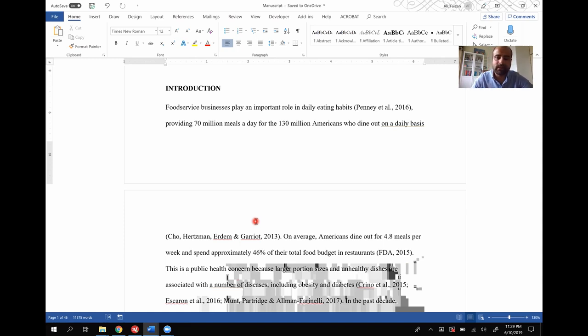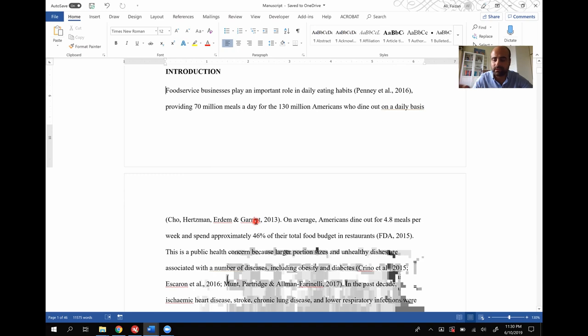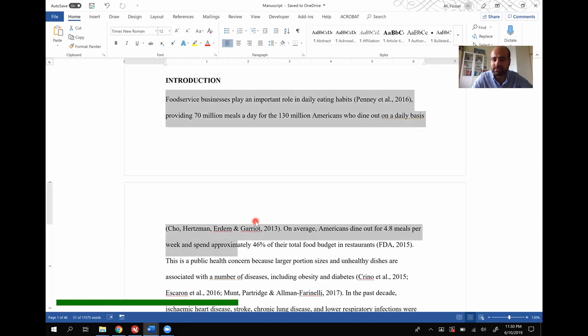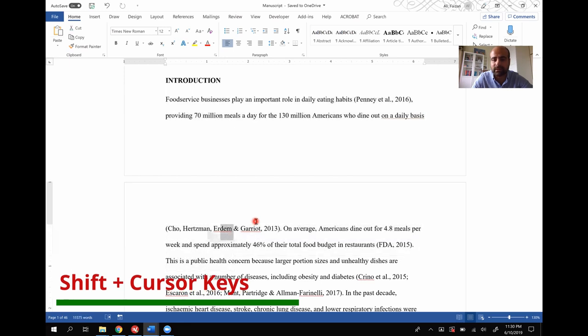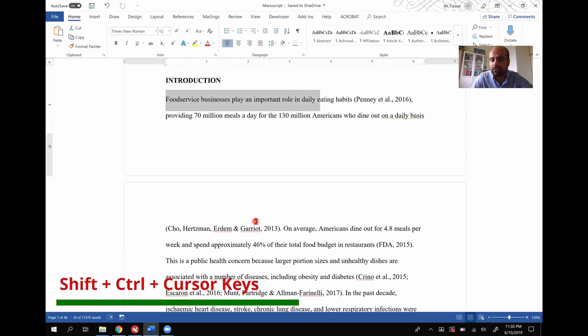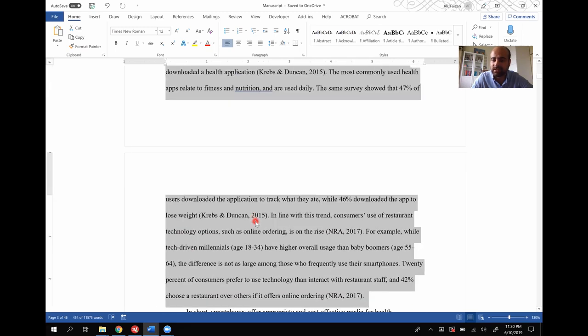Remember that every time you have the cursor keys on your keyboard — the four arrow keys: right, left, up, and down — you can obviously use them to move your cursor around. These are the cursor keys on the keyboard. If you click Shift and use the cursor keys, it's going to select the text. Shift and the cursor key — whichever direction you want. If you hold Shift and Control together and use the cursor keys, it's going to select entire words, which saves time. Going right or left selects words; going up and down selects entire paragraphs.